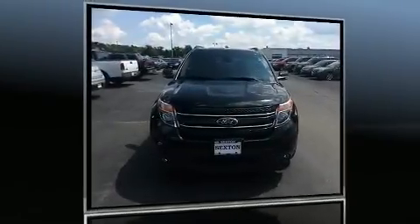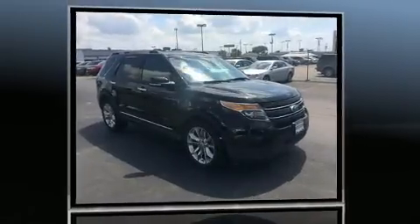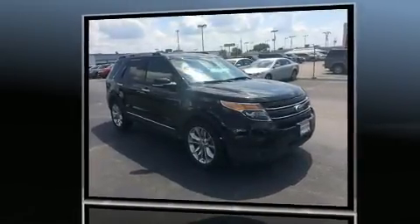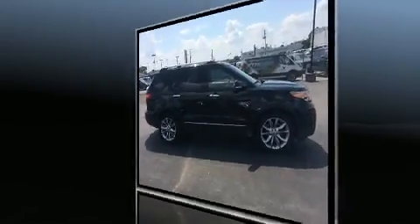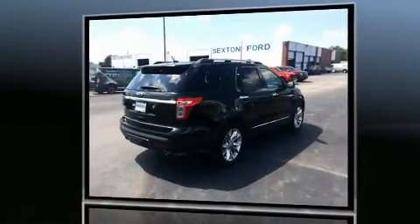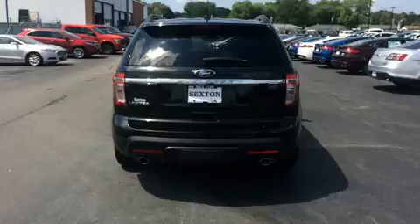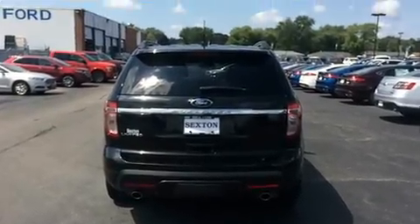You can expect a lot from the 2014 Ford Explorer with less than 20,000 miles on the odometer. This four-door sport utility vehicle prioritizes comfort, safety, and convenience. It features a front-wheel drive platform, an automatic transmission, and a 3.5-liter six-cylinder engine.